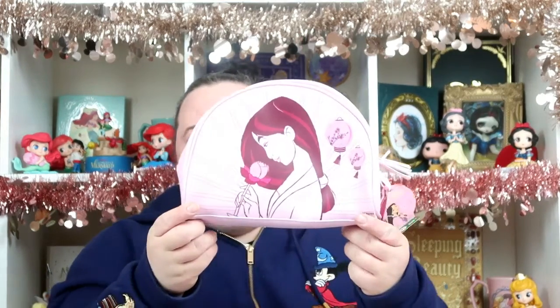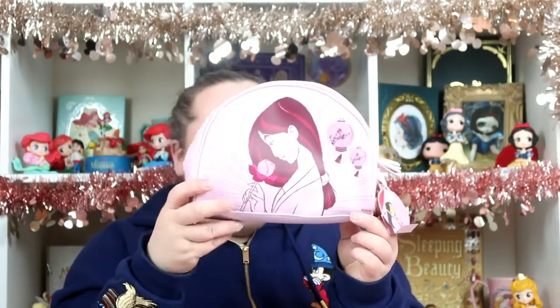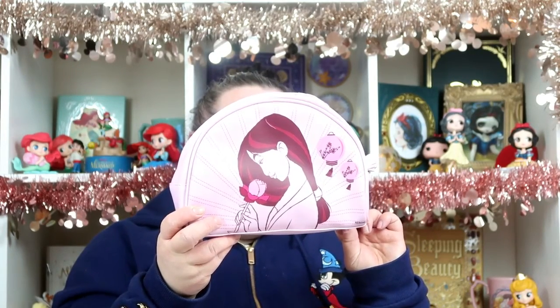My next few items are from Boots, which had a 50% off sale. The first item is this Mulan wash bag — I think it's so beautiful, I love the colours on it. It was originally £12.50, reduced down to £6.25. It might be a child's one, but it's a good size and it comes with stuff inside it, so I thought it was worth it at that price.